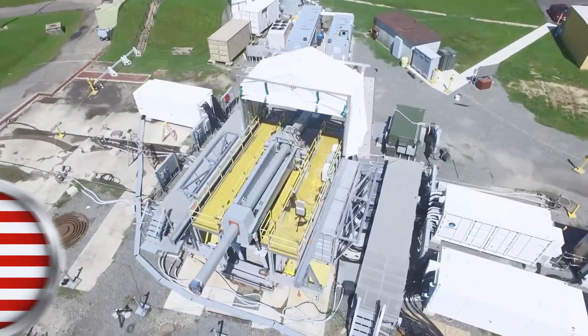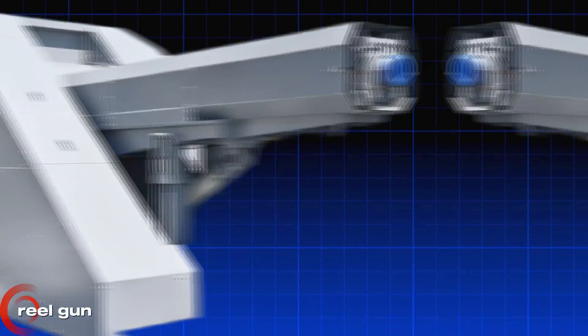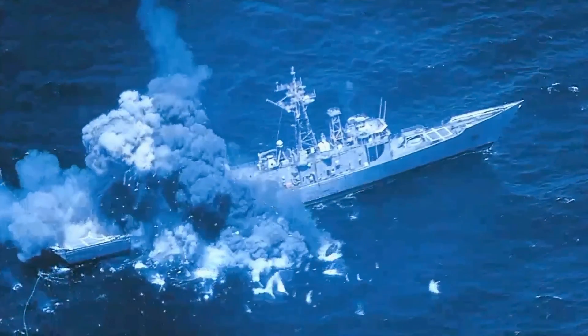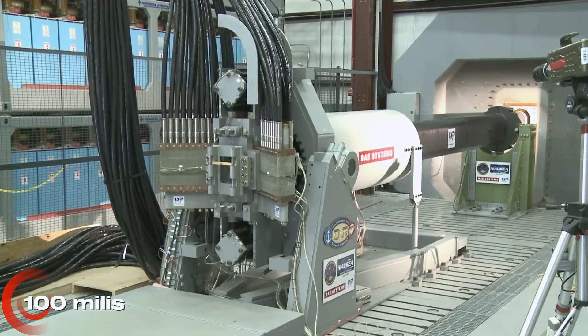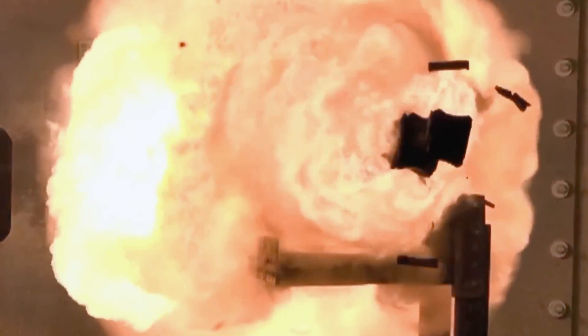The United States built a weapon so powerful it doesn't need explosives, just raw speed and solid steel. The Navy's rail gun, costing over $200 million, fires metal projectiles at more than 8,000 feet per second, slicing through enemy ships like paper from nearly 100 miles away. But after years of jaw-dropping demonstrations, the weapon suddenly disappeared.